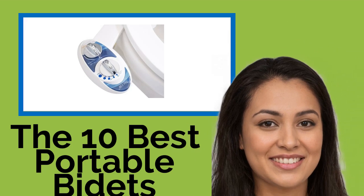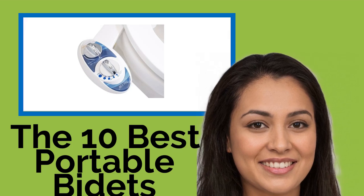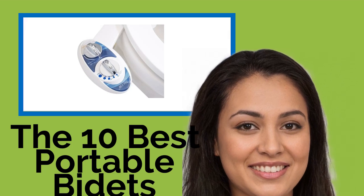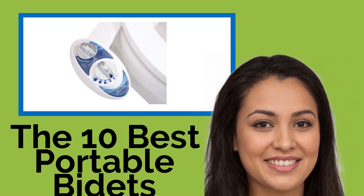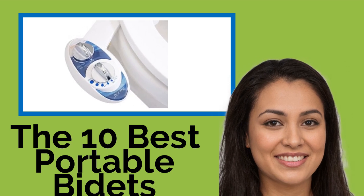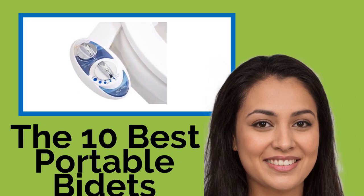The 10 best portable bidets — whether you just had surgery or simply want to avoid unsanitary conditions during your travels, our selection of portable bidets will help you maintain your personal hygiene no matter where you are. We've included everything from low-maintenance, budget-friendly models you can toss in your bag before heading out the door to handheld options.